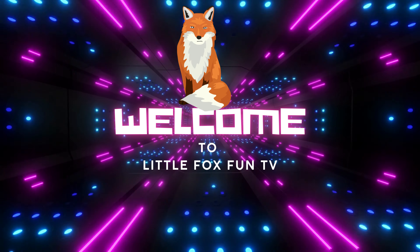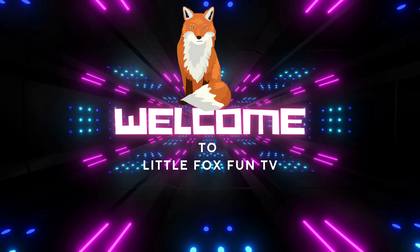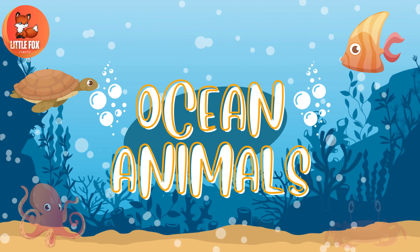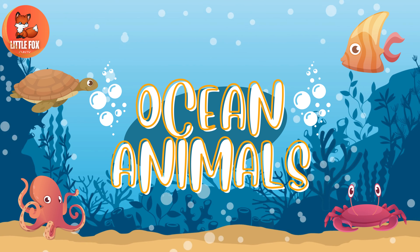Welcome to my channel, LittleFoxFunTV. In today's class, we are going to learn about ocean animals names.